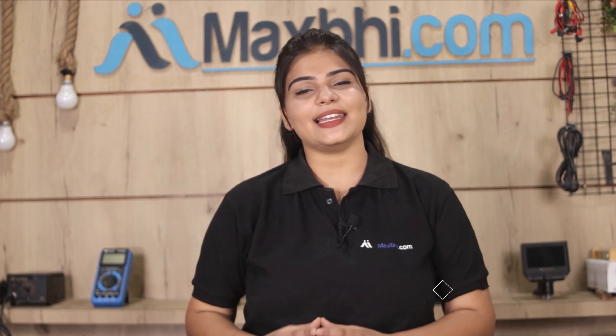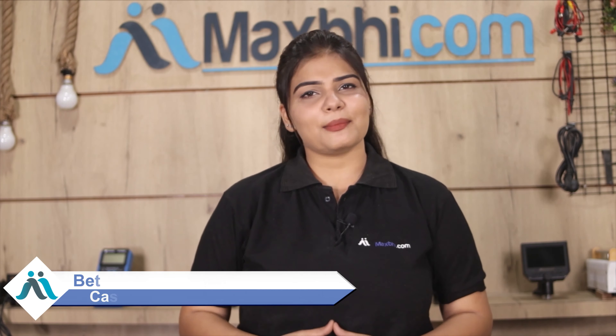Maxp.com has been serving customers for the past 6 years with daily deliveries. So don't wait — order now and avail special cash back offers and heavy discounts. You will be able to get better quality parts for your phone at a great price. For more information, please visit now.